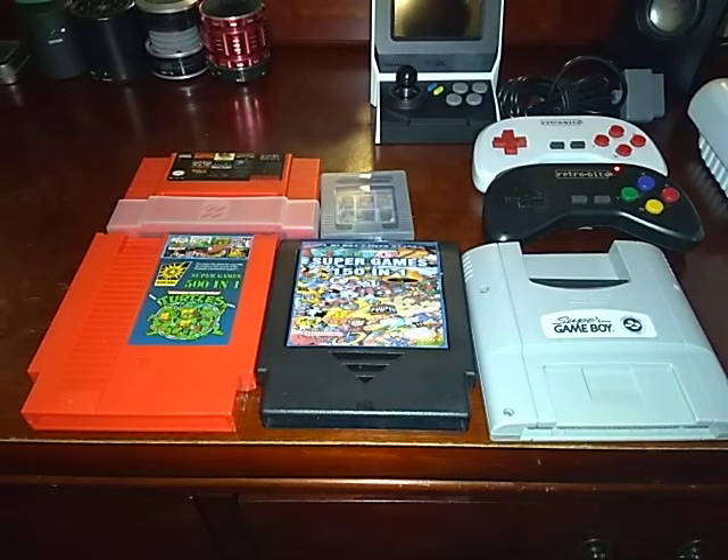I'm here with some multi-carts that I thought I'd share with you guys because it's been rainy where I'm at — probably where you're at too. It is winter, so it's a great time to play retro gaming or just gaming in general. I kind of keep myself busy with these, and I have EverDrives as well, but there's nothing like a nice good multi-cart that loads up in seconds.